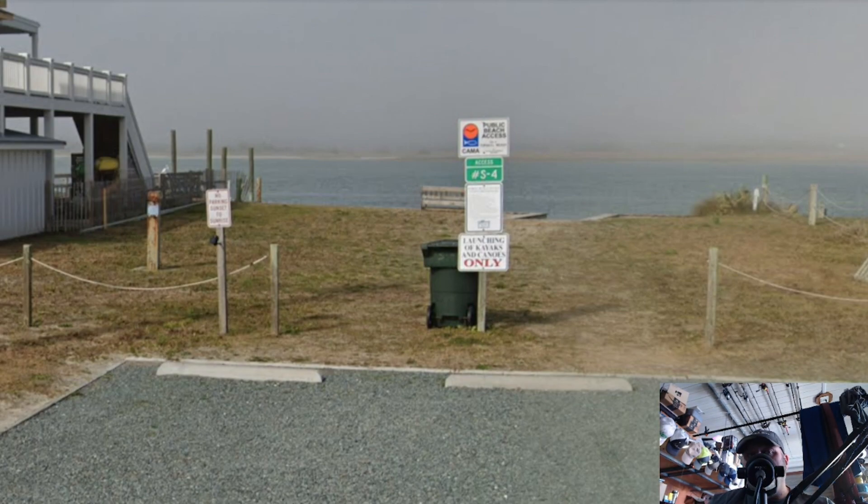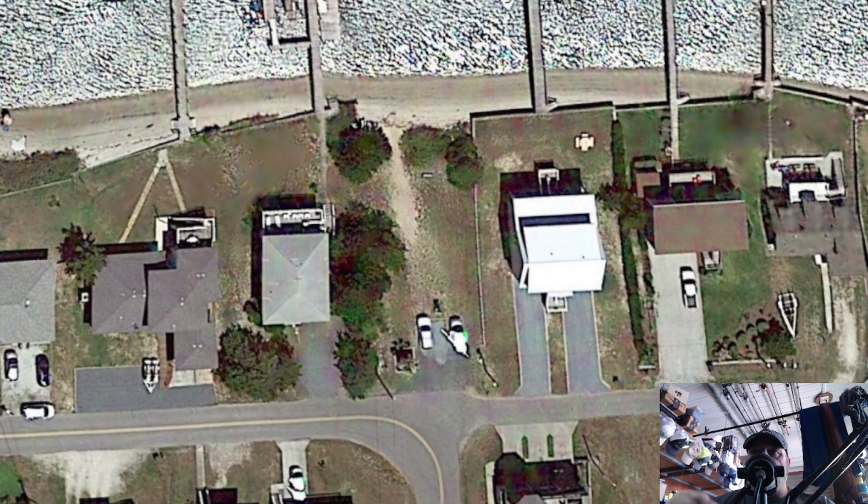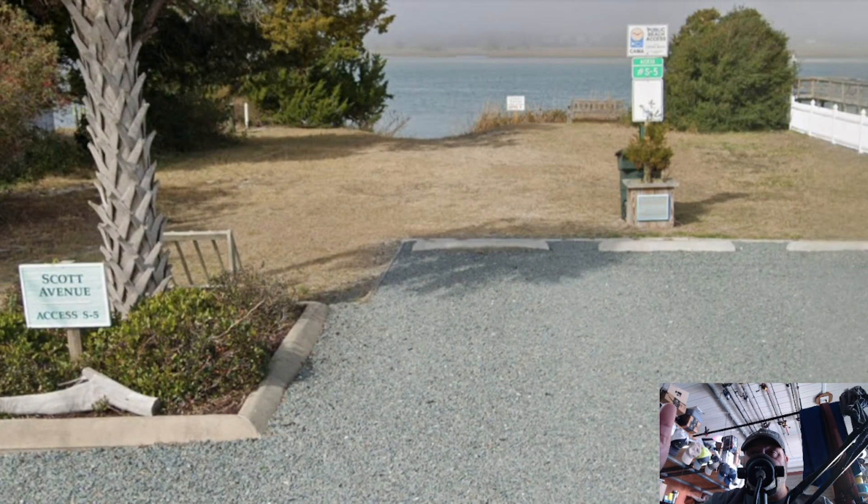Next we're looking at Scott Avenue — this is my go-to, my number one pick to launch from. That said, there's limited parking — only three vehicles — and in the summertime you're lucky to find an open space. It's often taken by people accessing the nearby beach access path that runs parallel from the sound over to the ocean. There's a little incline coming back up from the water, but this is still my go-to place.